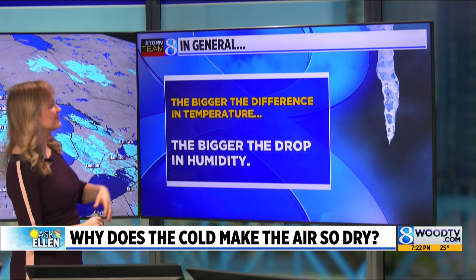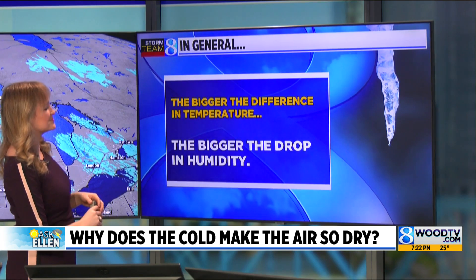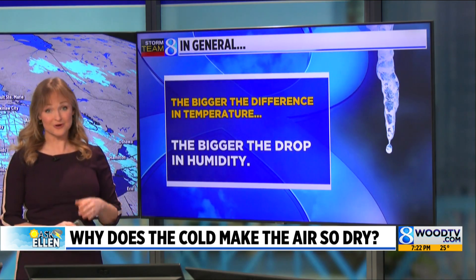So in general, here are a few rules. The bigger the difference in temperature, the bigger the drop in humidity. So if we're in a really cold pattern, it's going to feel especially dry inside your house — and that's exactly what we've been experiencing lately.